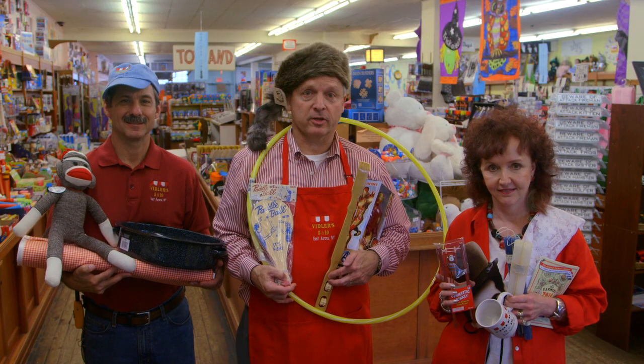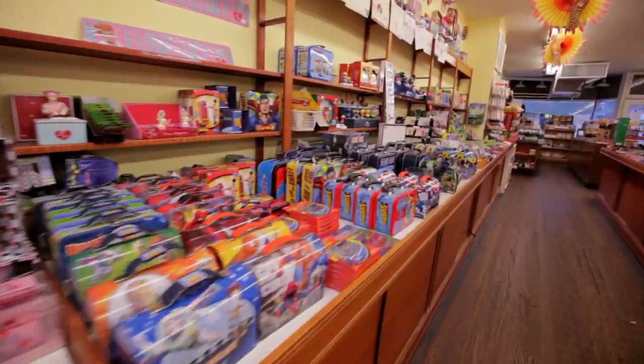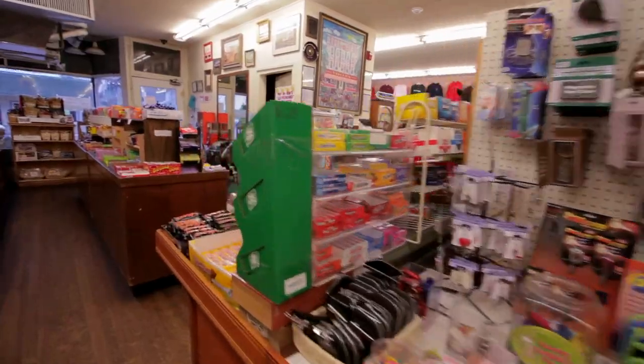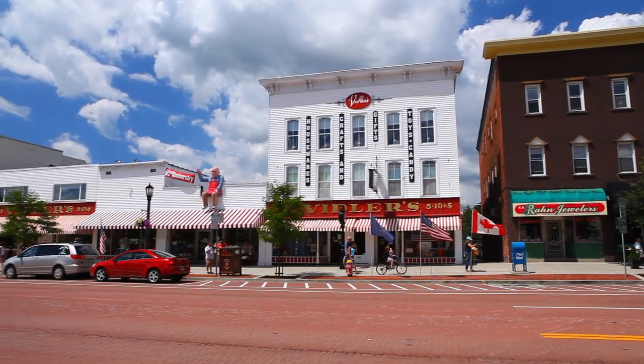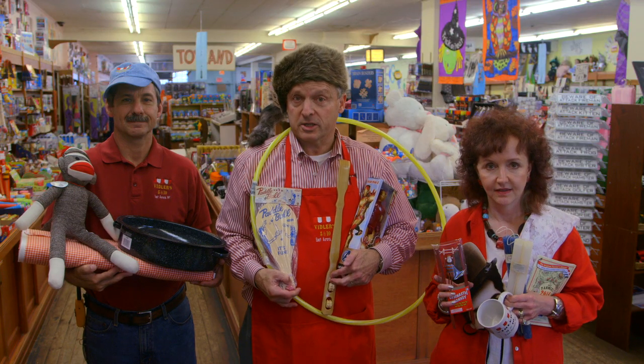I'm Don Vidler along with my sister Beverly and our cousin Cliff, and these are just some of the over 75,000 different items we sell at Vidler's 5 and 10 in East Aurora, New York — America's greatest surviving example of that classic hometown emporium, the five and dime variety store, and perhaps the largest in the world, or at least east of the Mississippi.